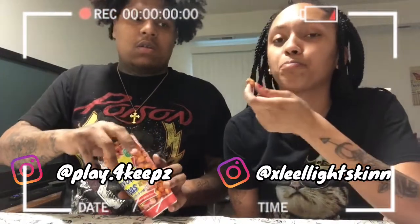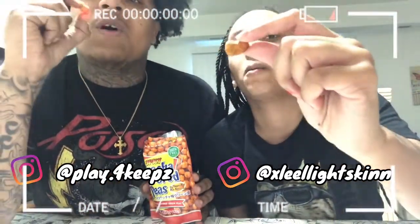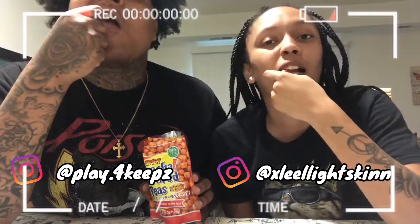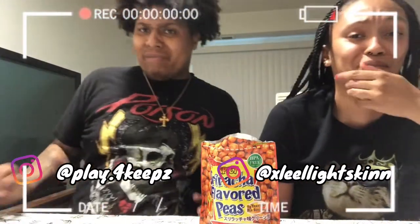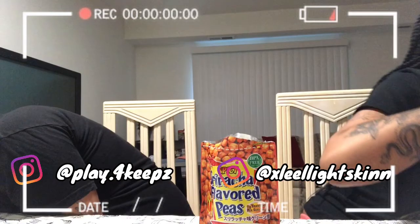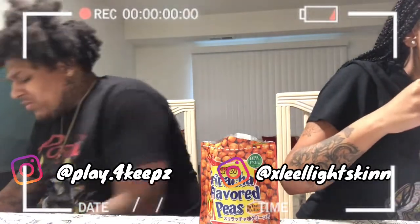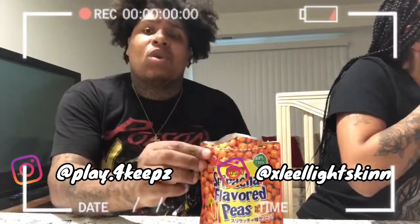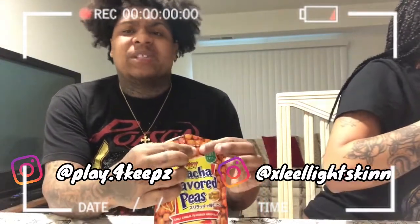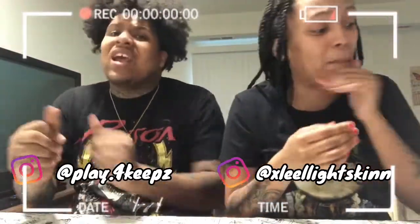Crunchy! Ow! Oh my God. That's disgusting. That is definitely disgusting. When you break it up, it's a pea. Yeah, it's a pea. That's the nastiest taste ever.